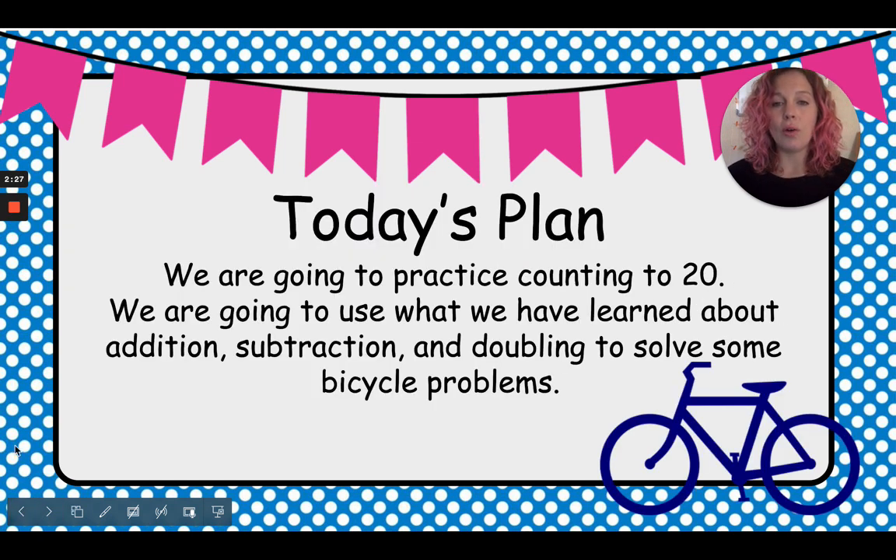Today our plan: we are going to practice counting to 20. We are going to use what we have learned about addition and subtraction and doubling to solve some bicycle problems. With Mrs. Schaefer a few weeks ago, you guys learned about doubling. We'll talk a little bit more about what it means to double something if you forget.